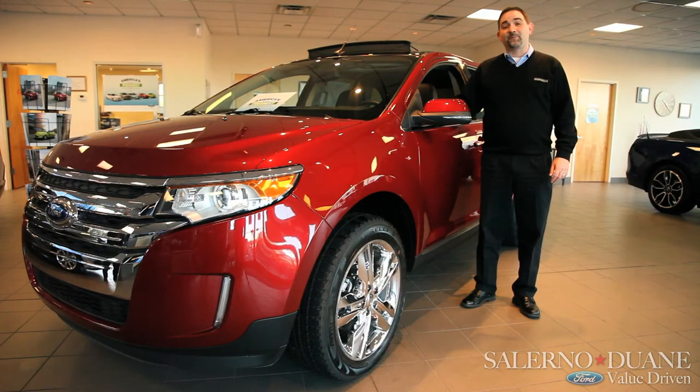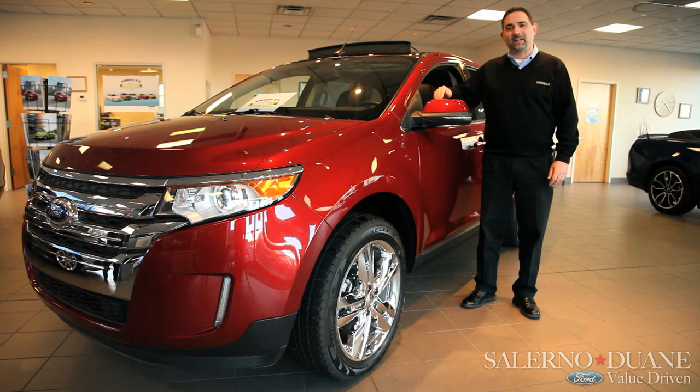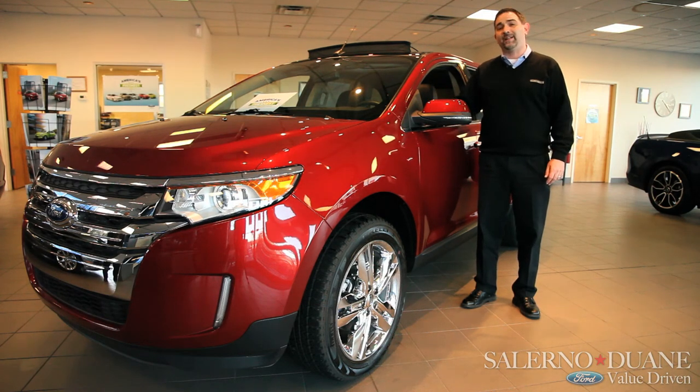This is Steve Costa from Salerno Duane Ford down here on Broad Street in beautiful downtown Summit. I just want to thank you today for giving us the opportunity to talk about the 2013 Edge, and invite you down to come and see and drive one in person. You'll like the way we do business.